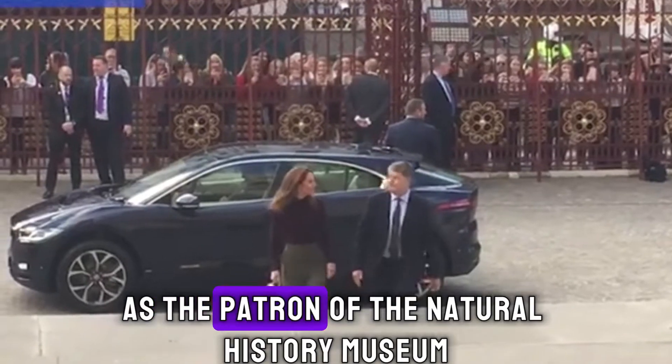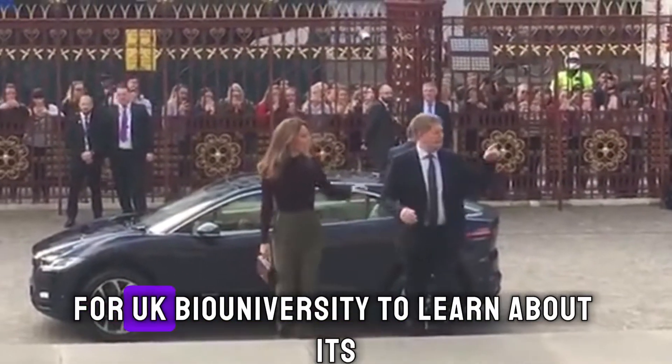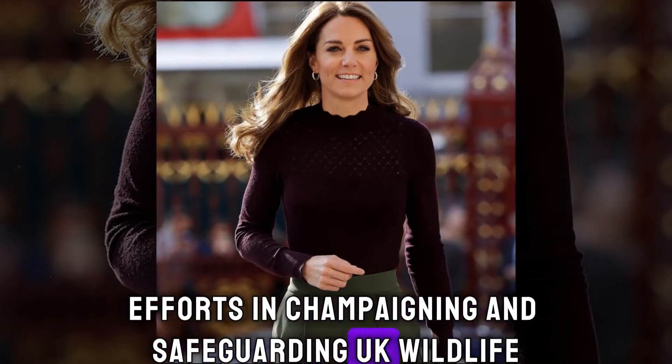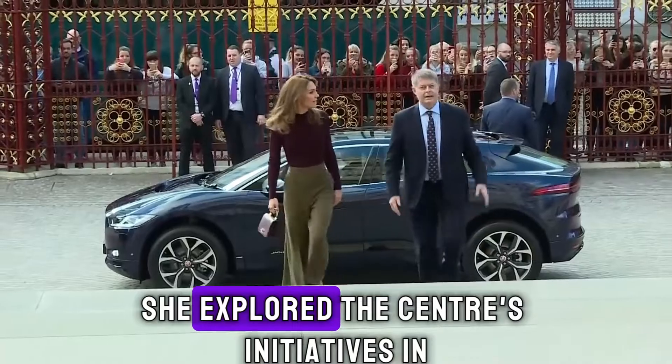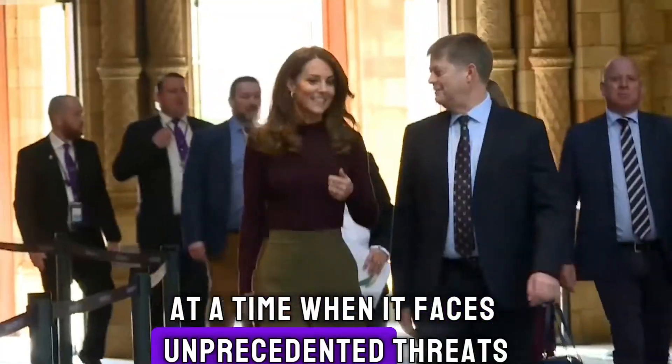As the patron of the Natural History Museum, the demure Duchess visited the Angela Marmon Centre for UK Biodiversity to learn about its efforts in championing and safeguarding UK wildlife. With a radiant smile, she explored the centre's initiatives in protecting wildlife at a time when it faces unprecedented threats.